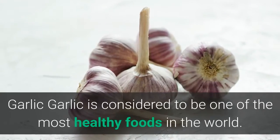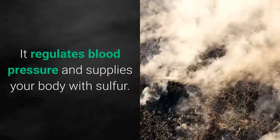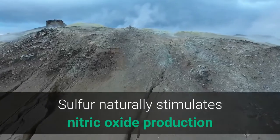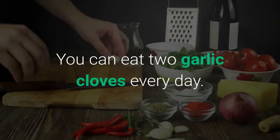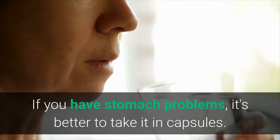Garlic is considered to be one of the most healthy foods in the world. It regulates blood pressure and supplies your body with sulfur. Sulfur naturally stimulates nitric oxide production, which is great at dilating blood vessels. You can eat two garlic cloves every day. If you have stomach problems, it's better to take it in capsules.